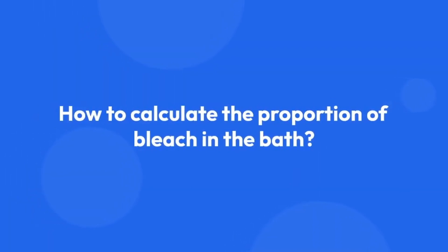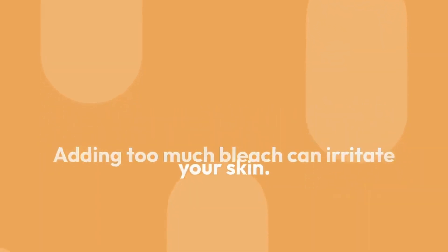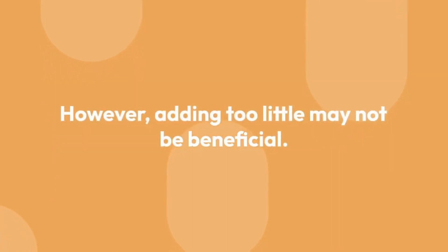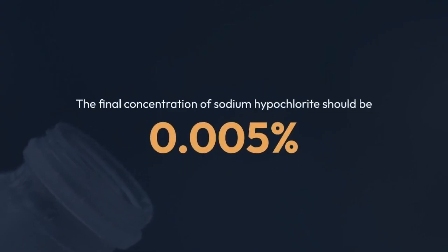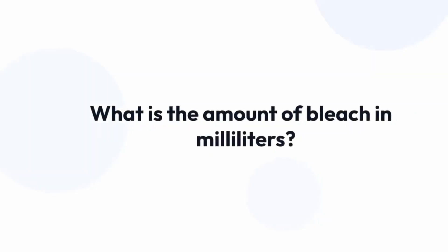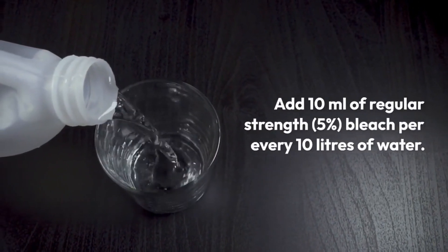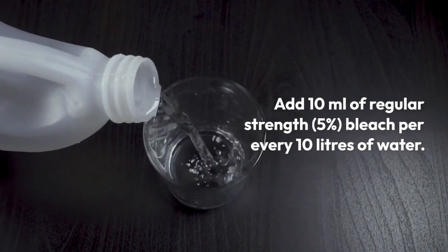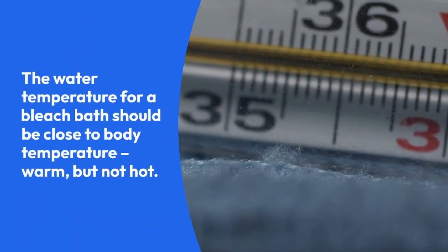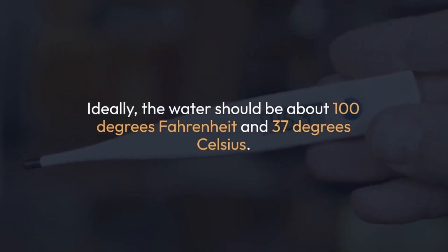How to calculate the proportion of bleach in the bath? Adding too much bleach can irritate your skin; however, adding too little may not be beneficial. The final concentration of sodium hypochlorite should be around 0.005%. In milliliter terms, add 10 milliliters of regular strength 5% bleach per every 10 liters of water. The water temperature for a bleach bath should be close to body temperature — warm but not hot. Ideally, the water should be about 100°F (37°C).